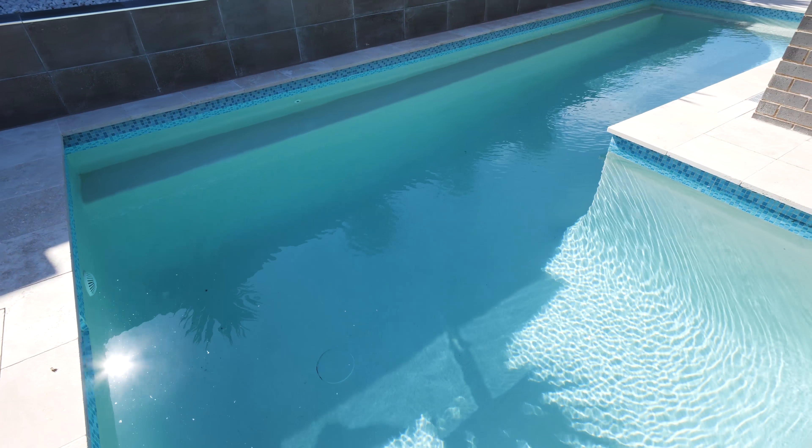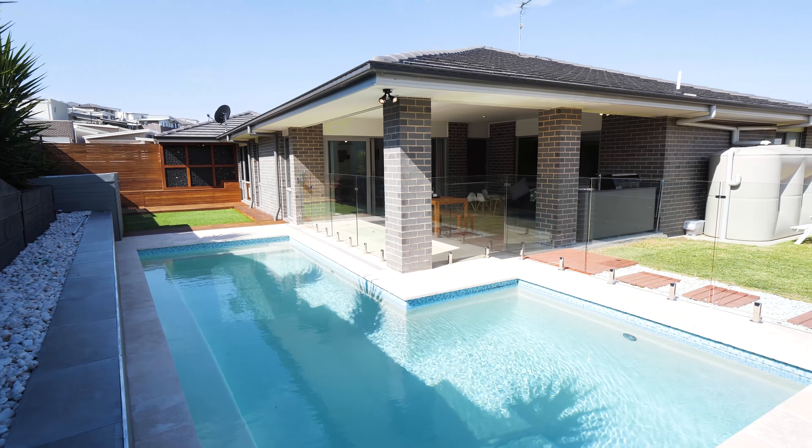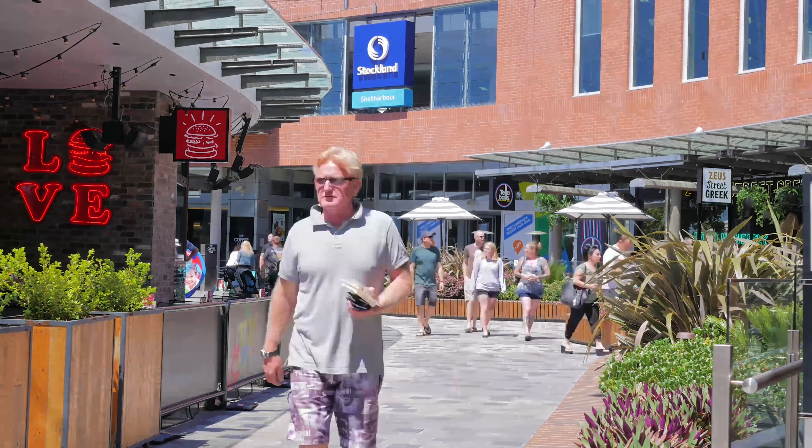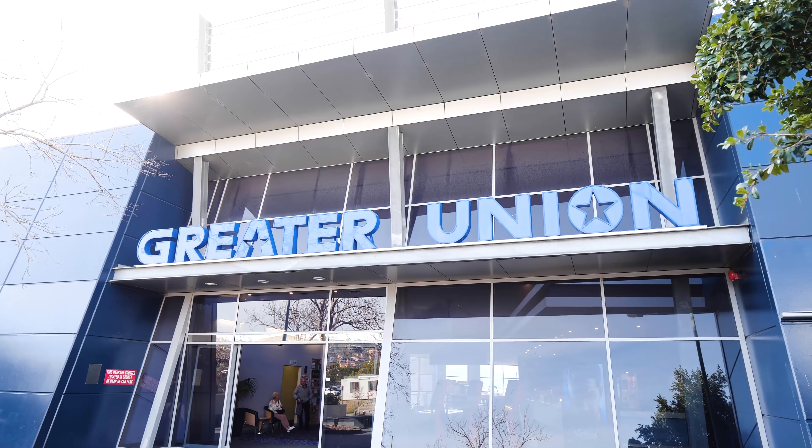Standing in the kitchen you can see the kids swimming and playing. It really is an entertainer's delight. Only minutes to Stockland Shell Harbour, local schools and the Princes Highway, this home offers your family the resort-style life in the middle of suburbia.